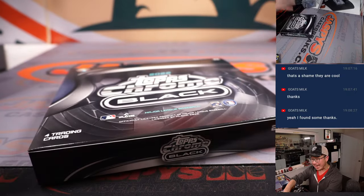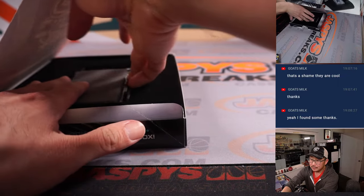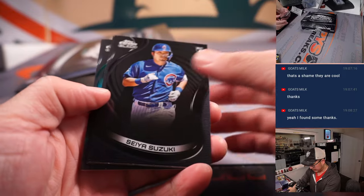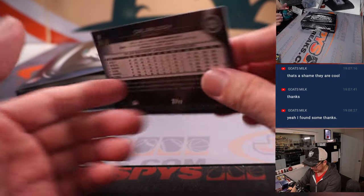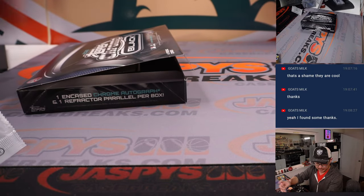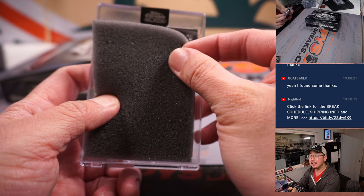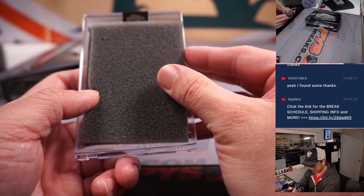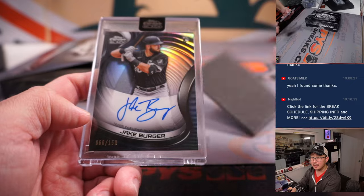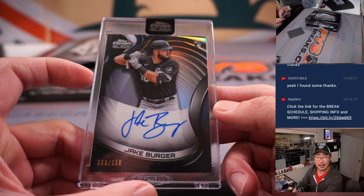Last box. Another case in the store right now — JaspisCaseBreaks.com. This stuff is great. Seiya Suzuki, Cody Bellinger, Cal Raleigh, 88 out of 99 — that's for Seattle, for D-Low. And the last encased card is going to be a rookie — you can see the RC logo up there. Rookie auto, 60 out of 150 — Jake Burger. And that will be for Howard and the Chicago White Sox.